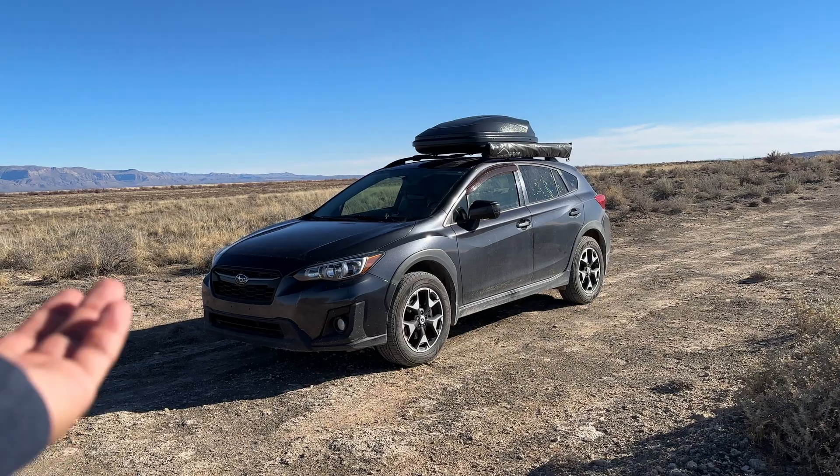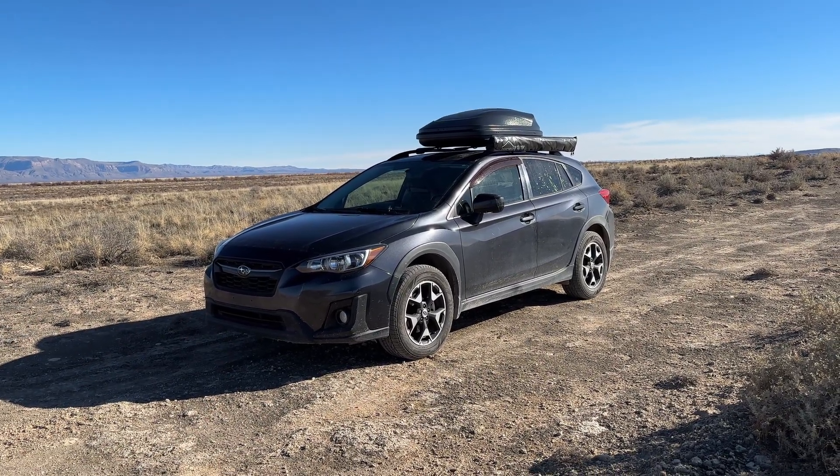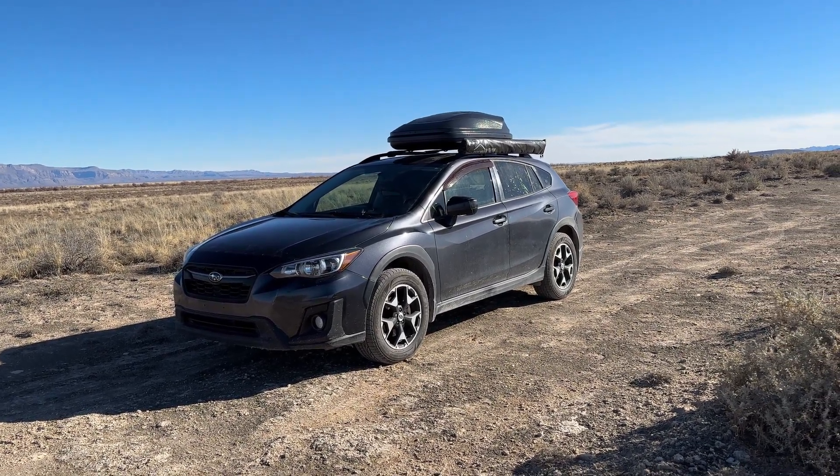All right, so welcome back to another video. For those of you that are new here, my name is Tian. Since November of 2022, I've been living on the road in my SUV. And today I thought I'd give you guys a little tour of how I have everything set up and how I make everything work.